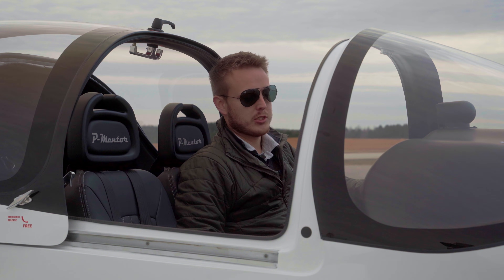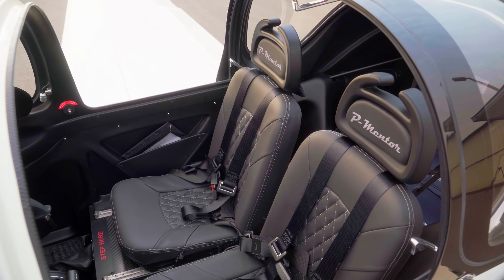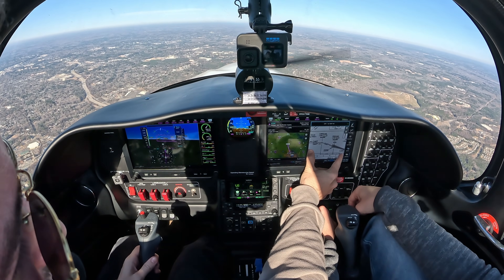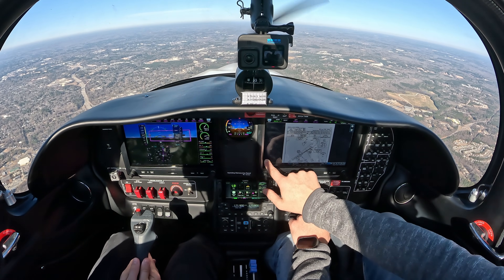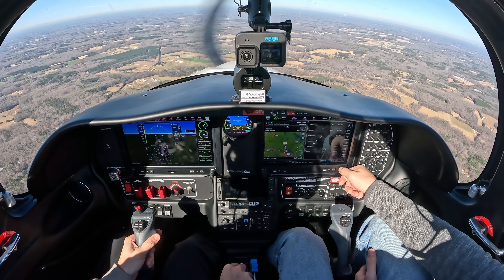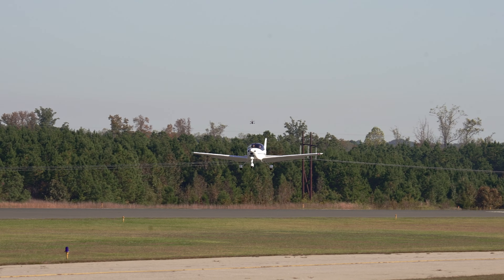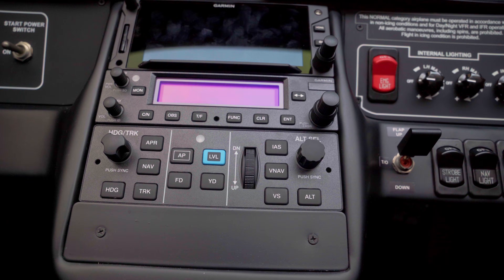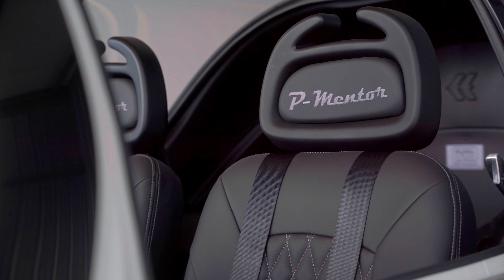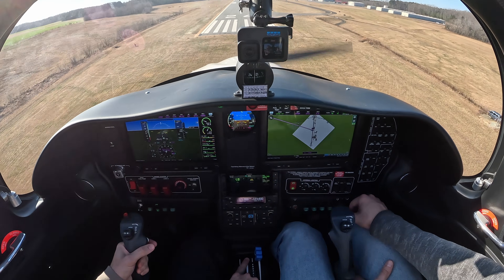Inside the cabin is where this two-seat trainer really starts to shine. Its interior is designed with a certain elegance that's almost like stepping into an Italian sports car. The first thing you'll notice is the panel — it's a clean, intuitive layout complemented by Garmin's latest touchscreen avionics suite, the G3X Touch. It's bright, responsive, and loaded with all the modern features you'd expect: synthetic vision, integrated traffic and weather, and much more. A feature that's really cool is that even though the P-Mentor is a fixed-gear aircraft, you can order it with a simulated gear lever for prepping students transitioning to complex aircraft later in their training. The flow is deliberate and logical, making it easy for instructors to teach and for students to learn without getting overwhelmed. The seats are comfortable, visibility is excellent, and the ergonomics are spot on for long training hours. Plus, it's got a center stick — so it feels more like you're flying a fighter jet.